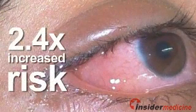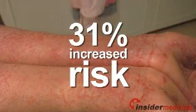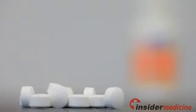Also, compared with non-users, high users of the drug had a 2.39 times increased risk, and medium users a 38% increased risk for hay fever. In addition, high users were about twice as likely, and medium users 31% more likely to have eczema as non-users.